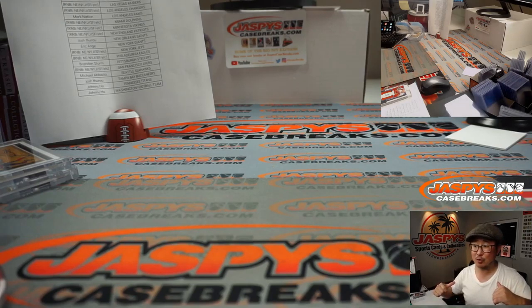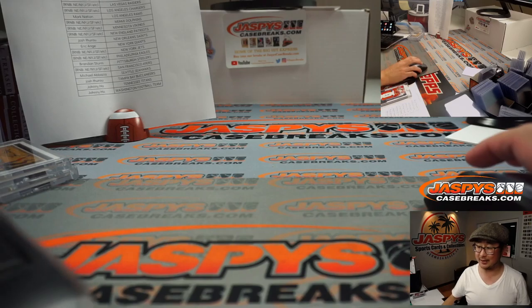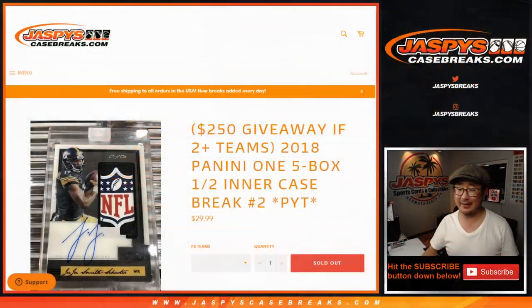I'm Joe for JazbeeCaseBreaks.com. We'll see you next time for the next break. Bye-bye. Oh no — break credit! Right, can't forget that.